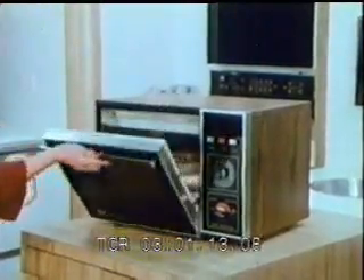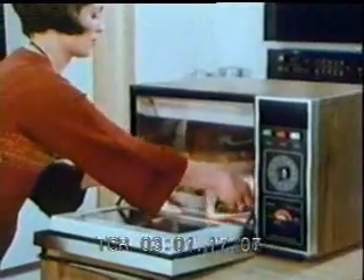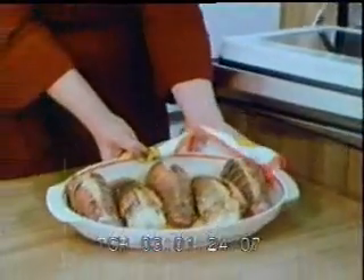A special delight for lobster lovers is the way these elegant lobster tails broil to perfection in just seven minutes. The speed in cooking helps keep the meat tender, the flavor locked inside, and the energy consumption down.